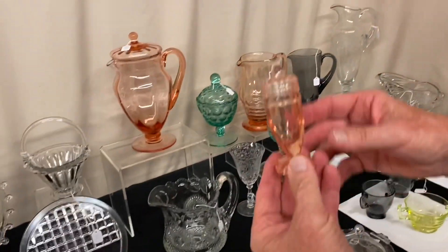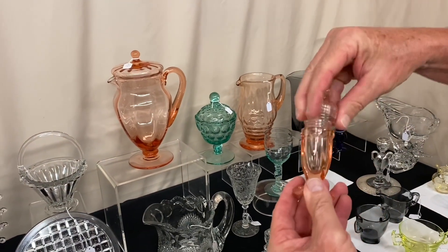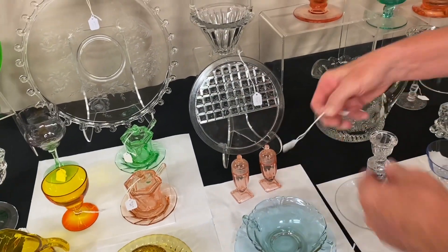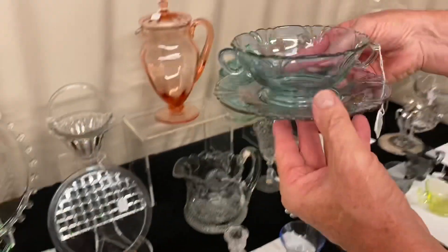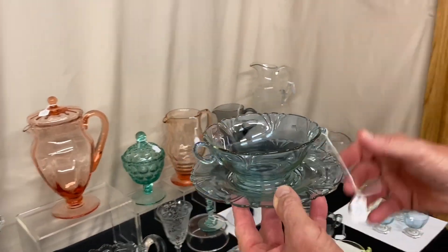Twist salt and pepper shakers in flamingo, marked in the center of the bottom. They do have flamingo tops — they fit on there perfectly. I don't know if this is what came on them or not. You just hardly never see those salt and pepper shakers, especially with the tops. And the price is $250 for the pair. Empress Alexandrite, two-handle bullion and underplate, $85.